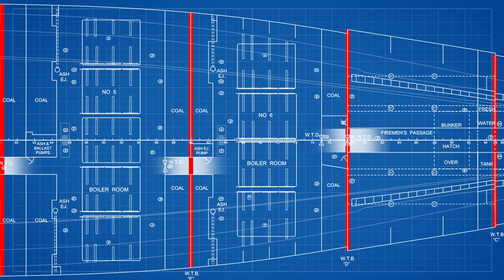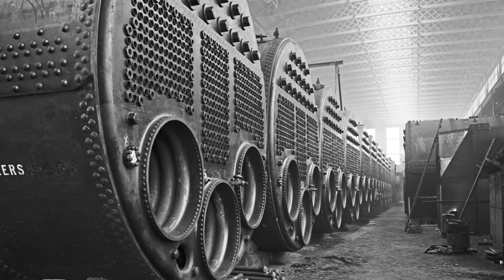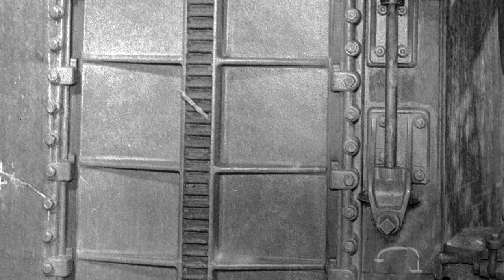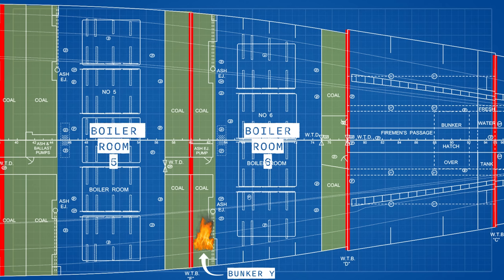Connecting all the boiler rooms were passages that ran through the watertight bulkheads and through a little tunnel through the coal bunkers, so you could have walked right through every boiler room on the ship between the boilers through the passes. Those passages through the watertight bulkheads could be closed with watertight doors from the bridge, famously activated primarily by an electric switch, which was a huge innovation for the time. The fire started here in a bunker known as Bunker Y, which supplied the aft or rear end of Boiler Room 6. The bunker's back was the watertight bulkhead leading through to Boiler Room 5, which backed immediately up on Bunker W, feeding coal to the forward end of Boiler Room 5.